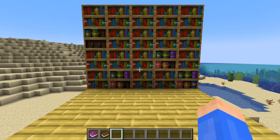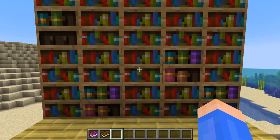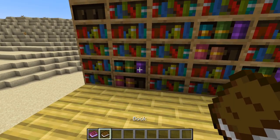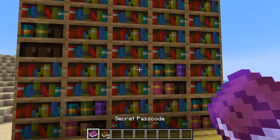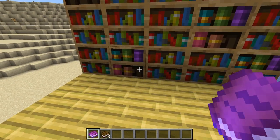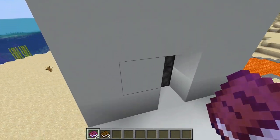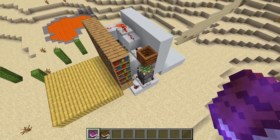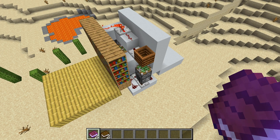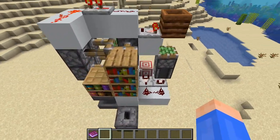Over here I have my third chiseled bookshelf contraption — a hidden library door, the most obvious thing to do with a chiseled bookshelf. This door works with this chiseled bookshelf here. If I put in a regular book, nothing happens. But if I put in this secret passcode book, the book will be taken out and I can enter this hidden door. The redstone is a bit more complicated this time, but it's not terribly difficult. I've stripped away some of the excess blocks so I can explain what's happening.